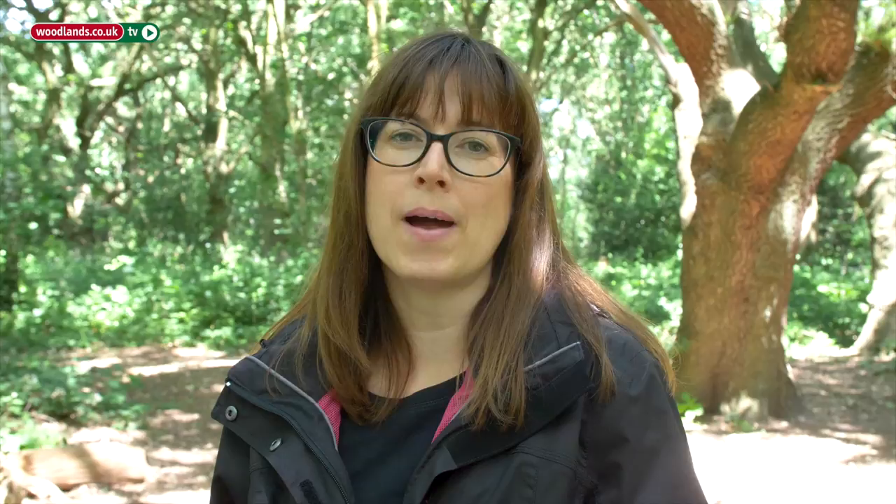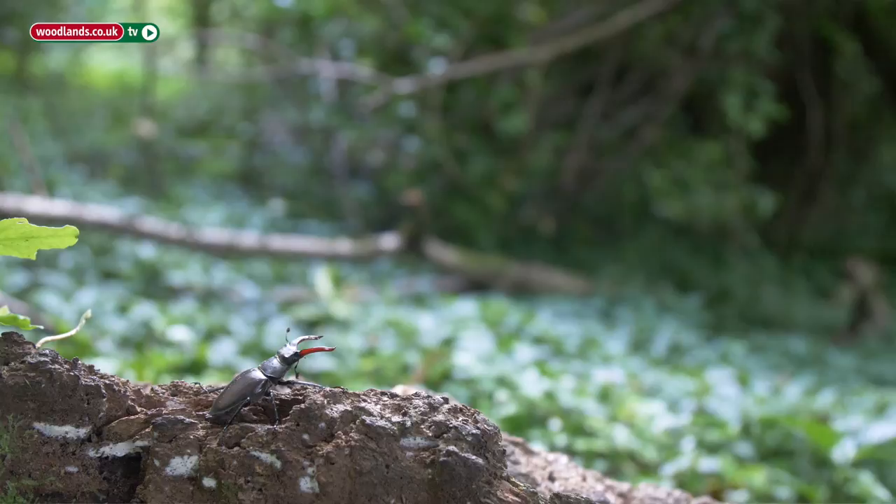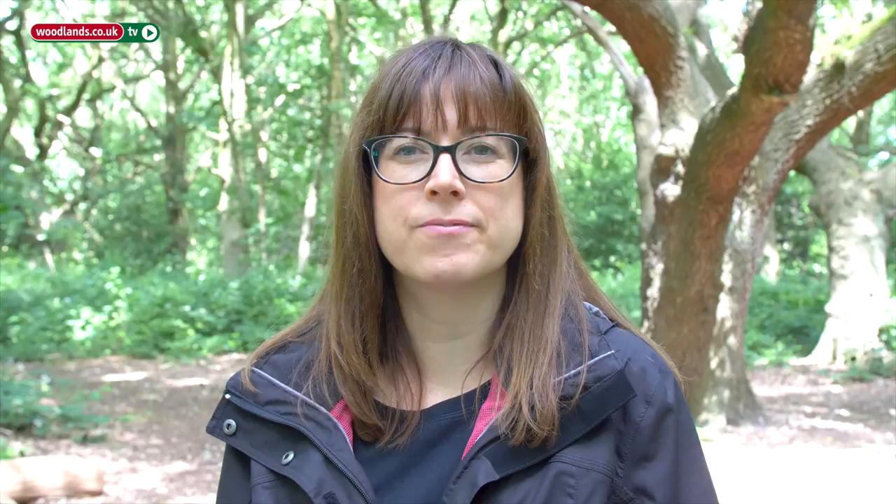Another way you can help stag beetles is by reporting any you see. We don't have many reports of stag beetles from woodland areas — they're mainly from where people live, so back gardens and parks in urban areas. It would be great to find out more about where stag beetles are and what woodlands they're actually using.